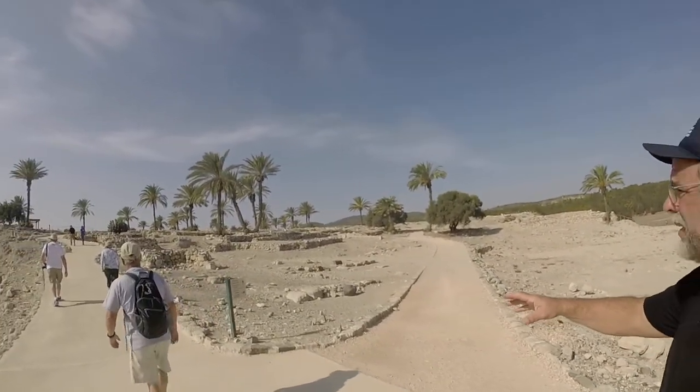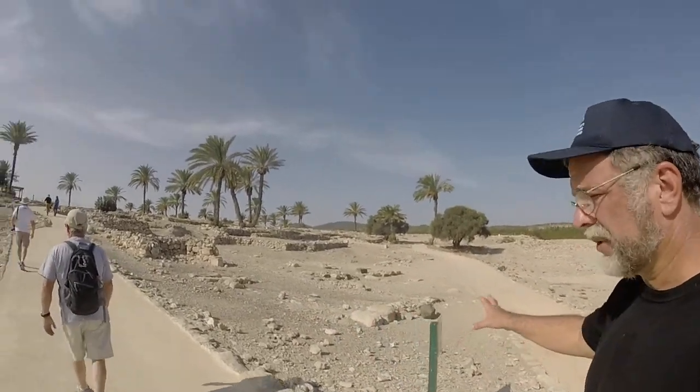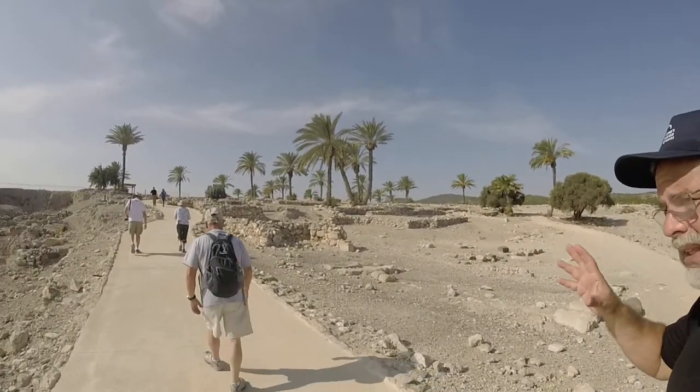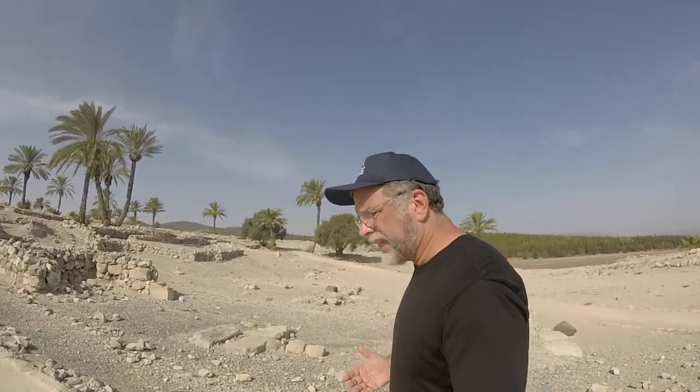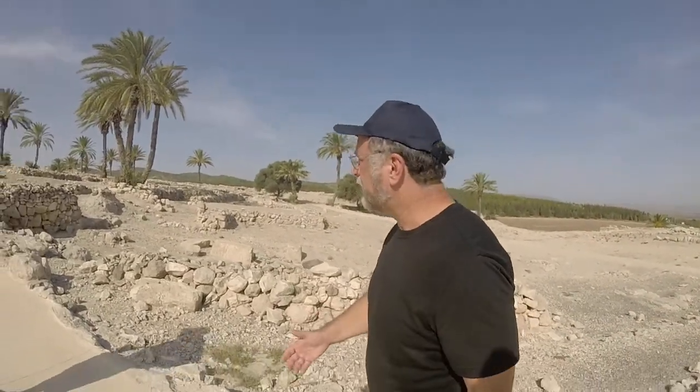That is the residential section right next to the king's gate. We are heading up to the southern stables, according to the sign here — stables of the many different horses owned by the kings. Could be Solomon himself, and I tend to believe that personally, but it's open for debate as to which king actually built these stables. But they're huge.